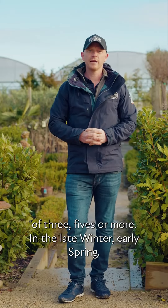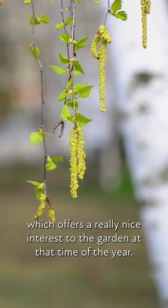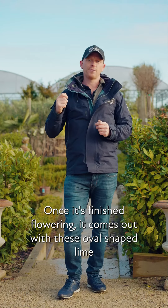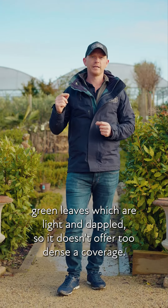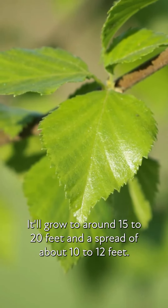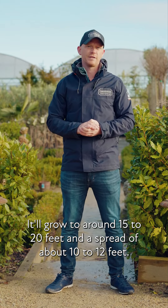In the late winter and early spring, it gets this beautiful trailing flower called a catkin, which offers really nice interest to the garden at that time of year. Once it's finished flowering, it comes out with oval-shaped lime green leaves which are light and dappled, so it doesn't offer too dense a coverage. It'll grow to around 15 to 20 feet with a spread of about 10 to 12 feet.